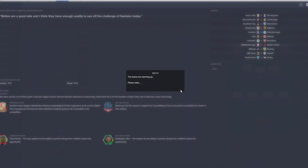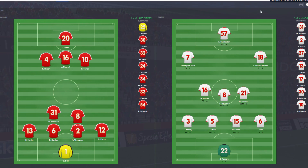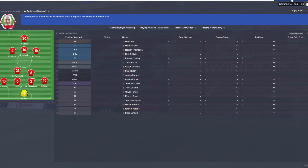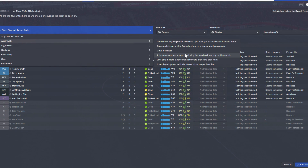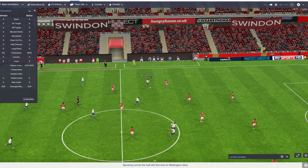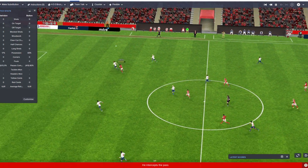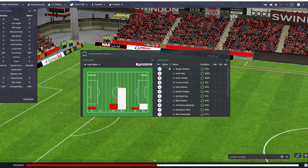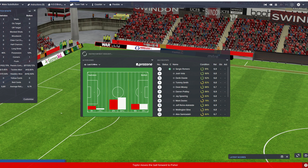We're going to stick with the same counter-attacking formation, which obviously Swindon are going to be playing probably a counter-attacking formation too. I just want to get the team used to how this works, how this plays out — win this match. Nice back-to-back wins, but three points against Newcastle is just huge. After the Watford one I was a little bit scared that we could pull an Aston Villa. So very happy with that — I don't care about the cup, so go for it.